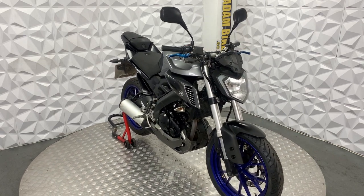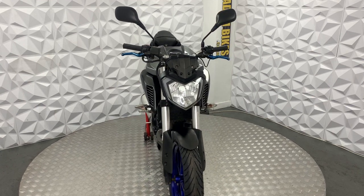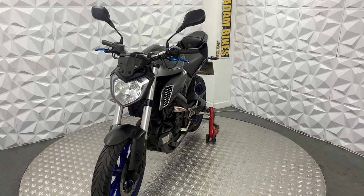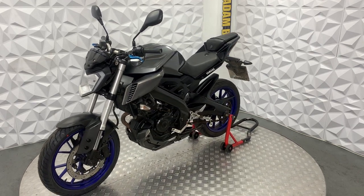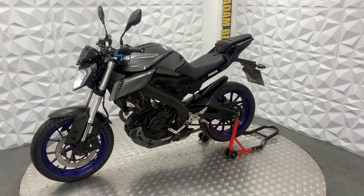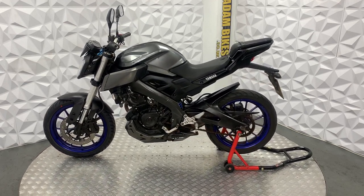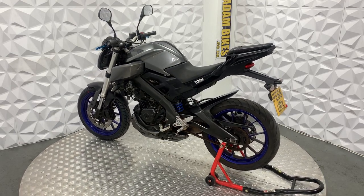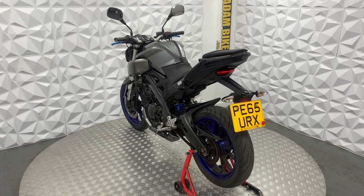Here we have a 2015-2016 Yamaha MT-125. This bike is previously categorised as Cat N, which is non-structural damage. That could be anything from a crack of the fairing to scratches — anything other than frame damage or main structural damage. The Cat N also does not affect your insurance.